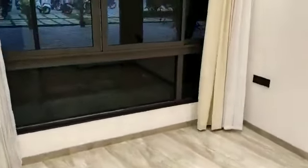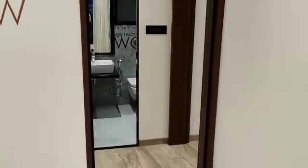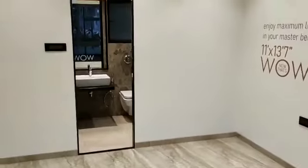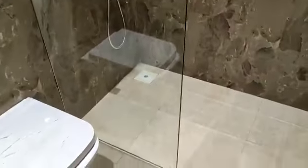This is your first bedroom, the children's bedroom. And this is your master bedroom, with an attached washroom. Both the washrooms will have motion sensor lights.